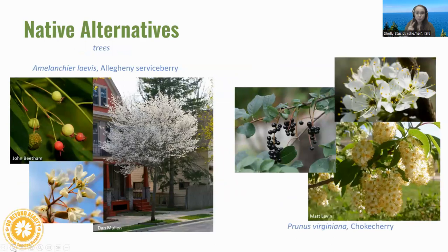Native alternatives to callery pear: the Allegheny serviceberry is an excellent choice — it blooms at almost the exact same time, its blooms smell very nice, and the berries are eaten by wildlife and are edible for humans as well. Choke cherry is a good option if you like the suckering, thicket-like aspect of callery pear — it has nice clusters of flowers rather than flowers directly on the tree.